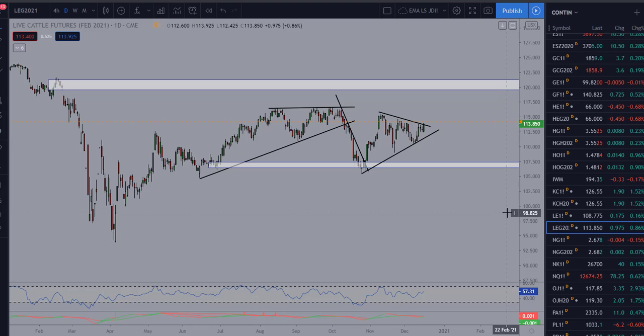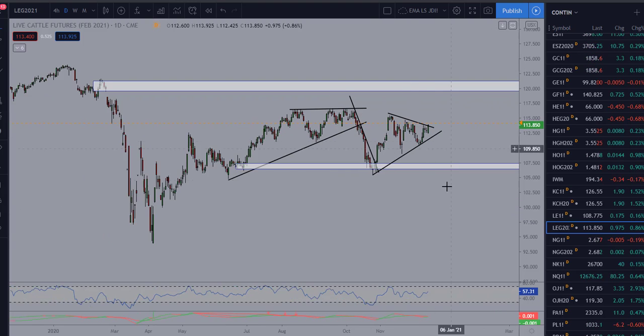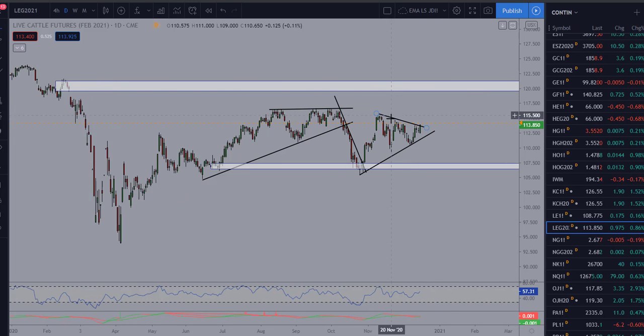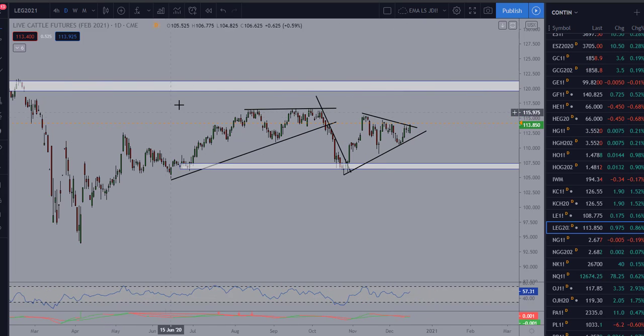We're looking at a potential long opportunity to the upside. I typically prefer to be a buyer at discount value areas and sell at overvalued areas, but the market is kind of stuck in a range from approximately 116-117 down to about 106 — roughly a 10-handle range. We've got a pattern shaping up that could move to the upside: a triangle or pennant pattern.